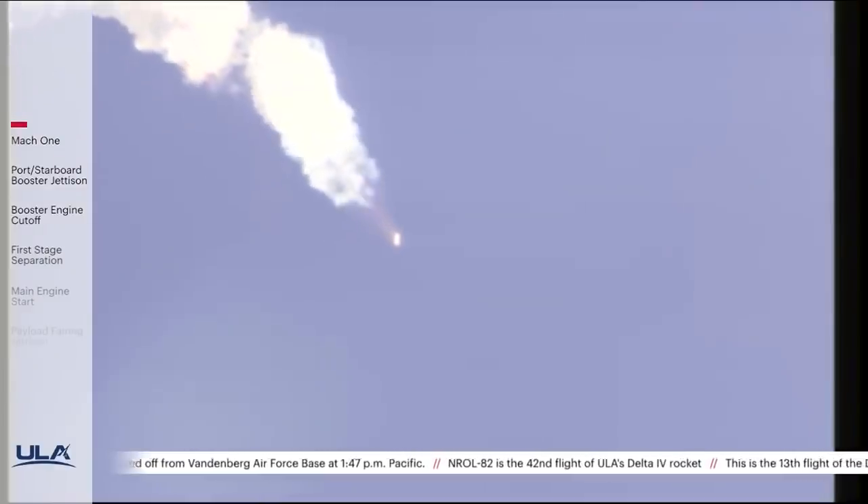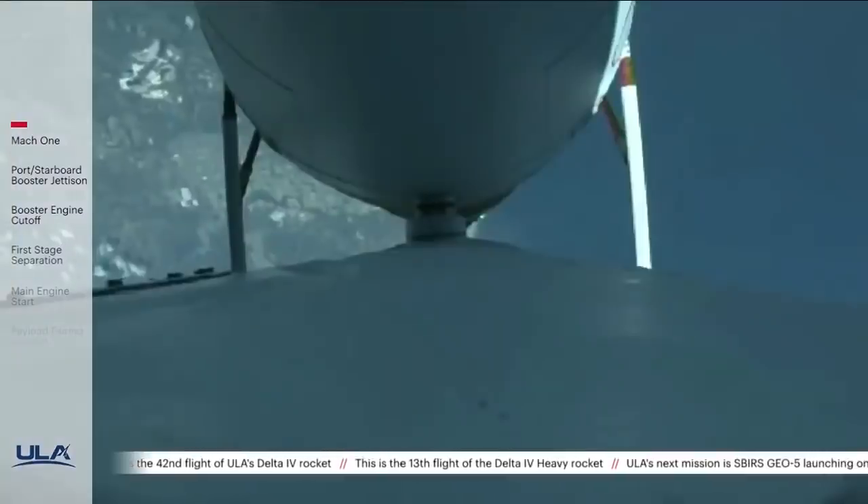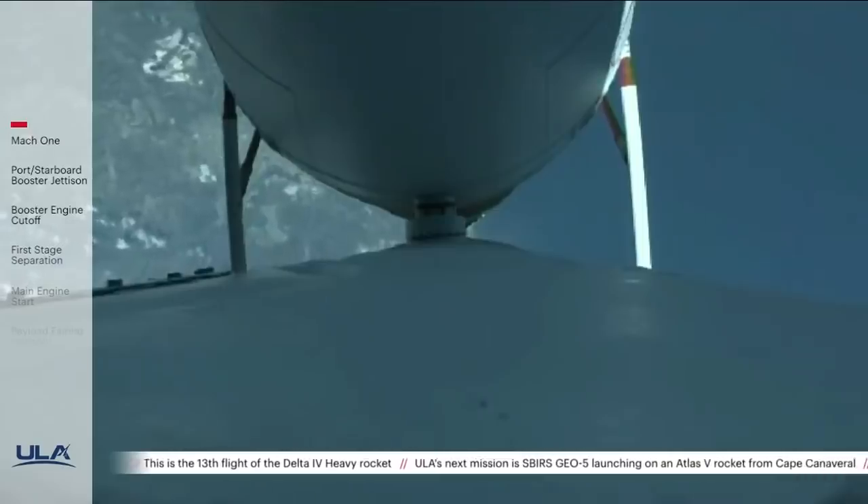Vehicle systems continue to be healthy. The second stage reaction control system pressurization valve has now opened.